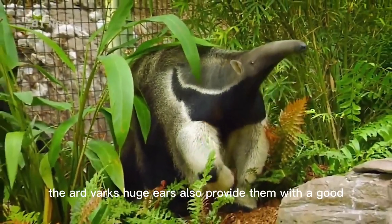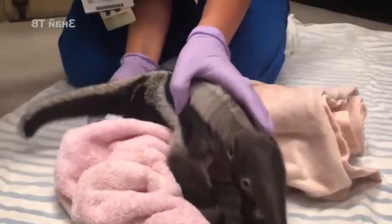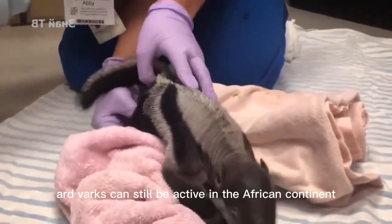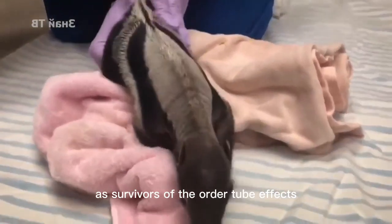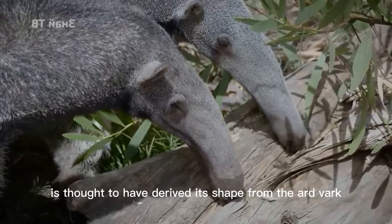The aardvark's huge ears also provide excellent sound collection, keeping them alert to their surroundings at all times during feeding. With these skills, aardvarks continue to survive on the African continent as the sole survivors of the order Tubulidentata. Even the god Set in Egyptian mythology is thought to have derived its shape from the aardvark.